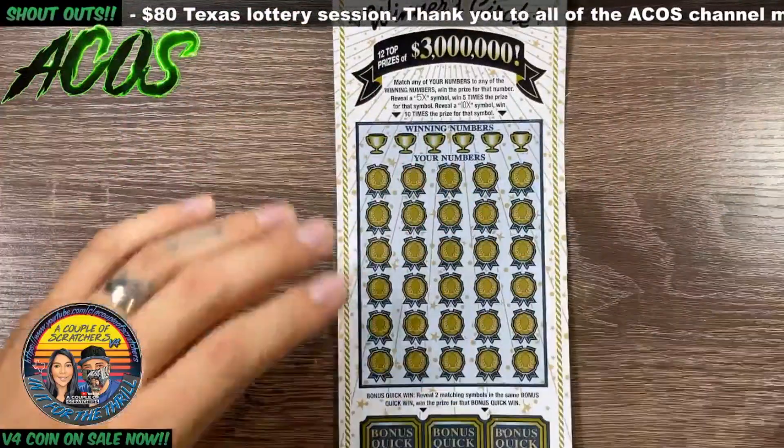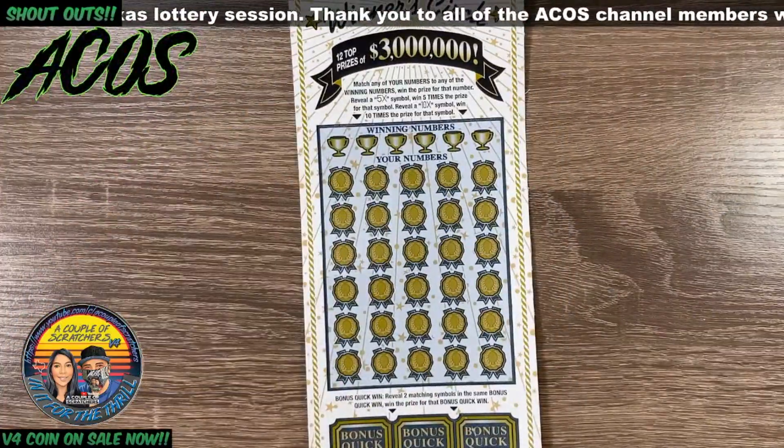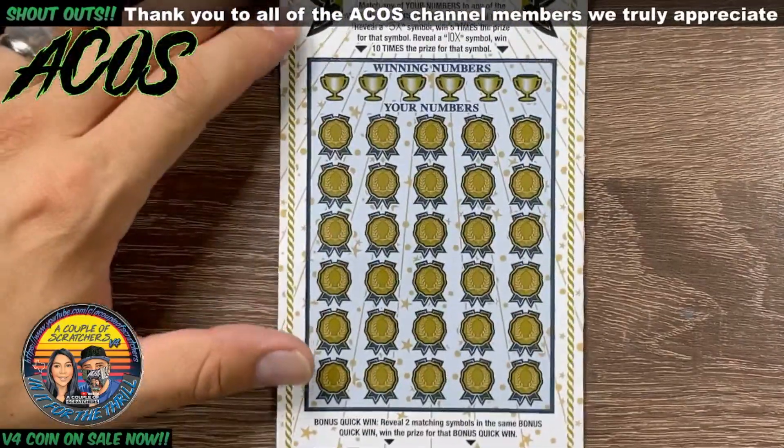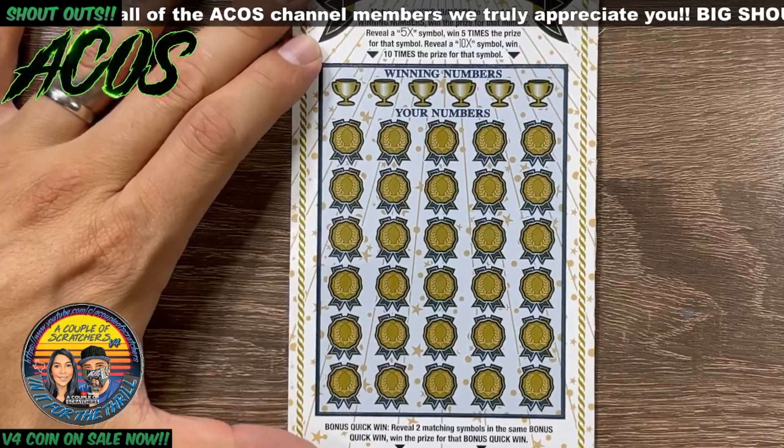We'll get started with the Winner's Circle first. We're looking for matching numbers or a five or ten x multiplier. Down at the bottom we're looking for two matching symbols to win the bonus quick win. We'll get started with this ticket first.